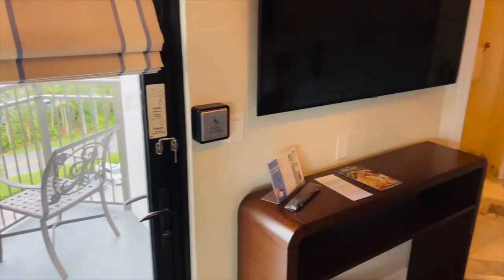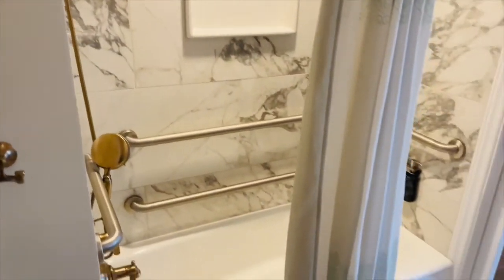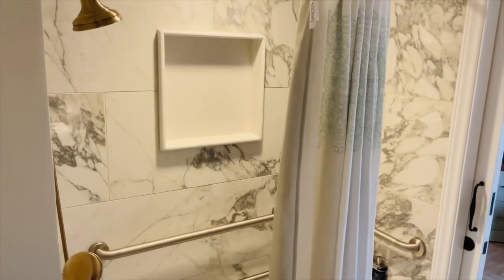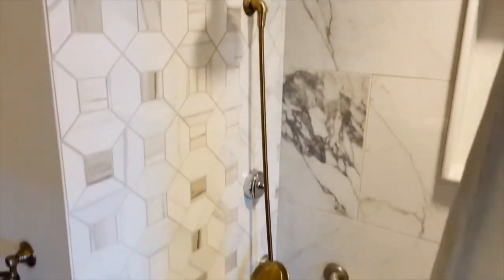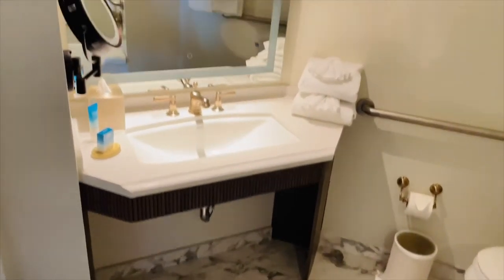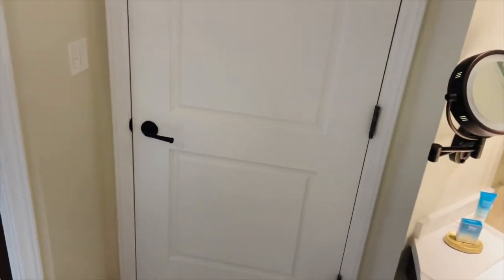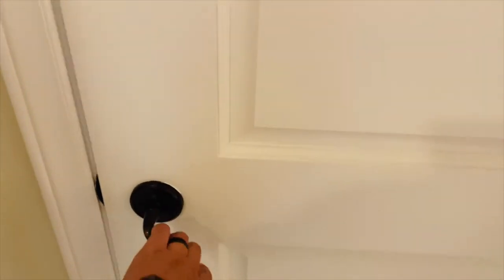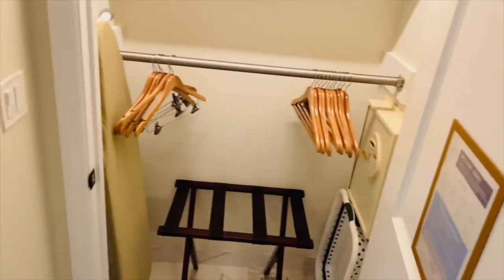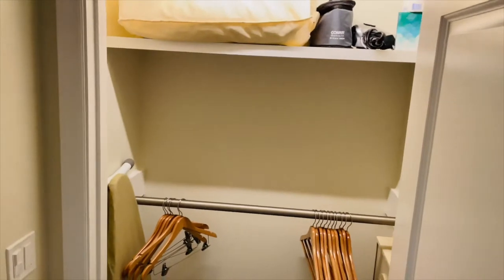Let's take a look at the bathroom. The bathroom is very large with plenty of space — a really nice bath, a nice shower. You also have a little side mirror and a closet with everything you need. A ton of space in the bathroom and closet.